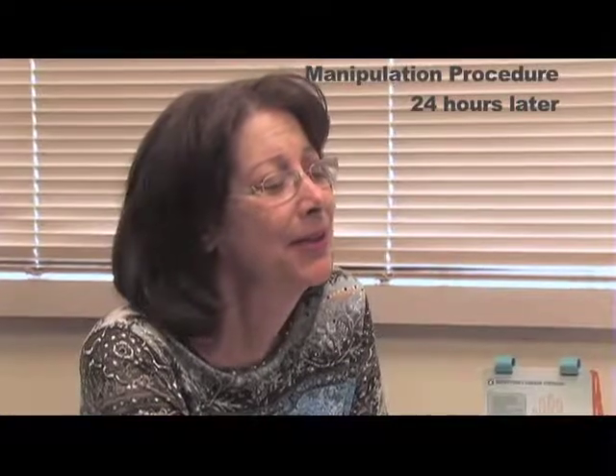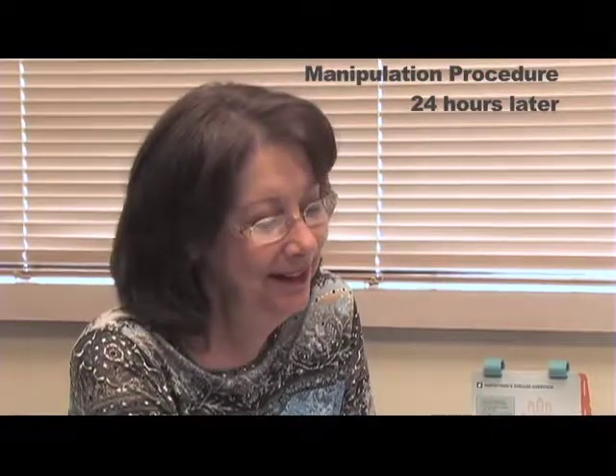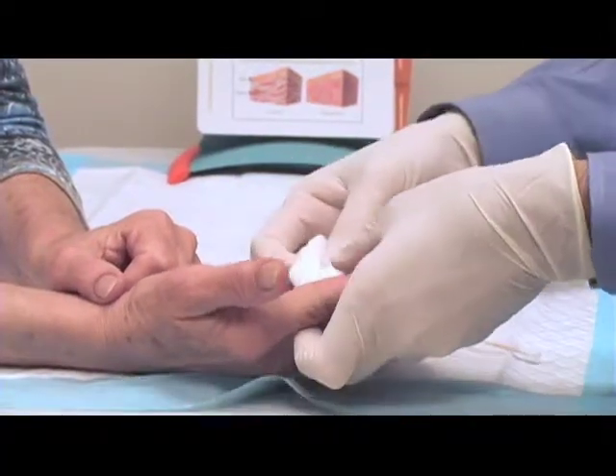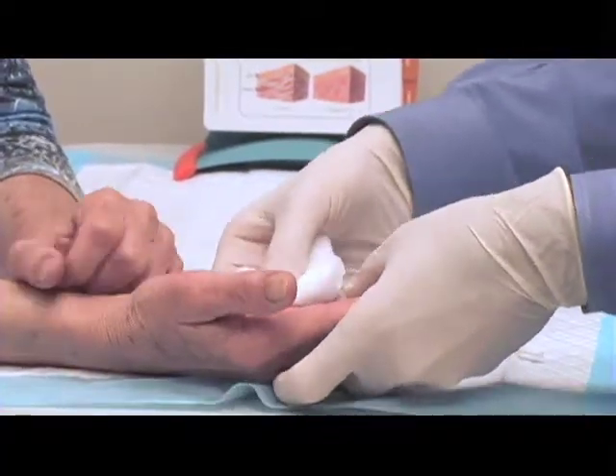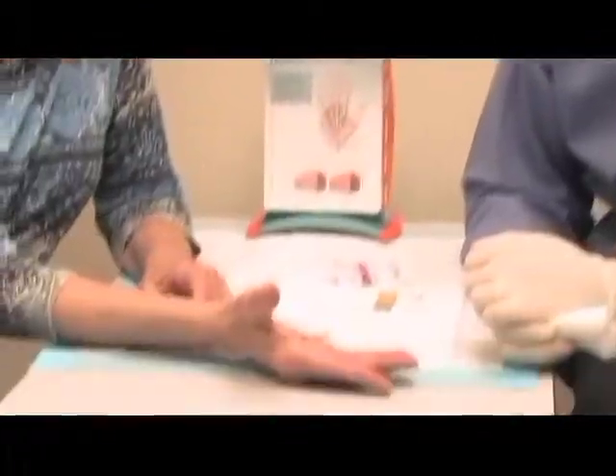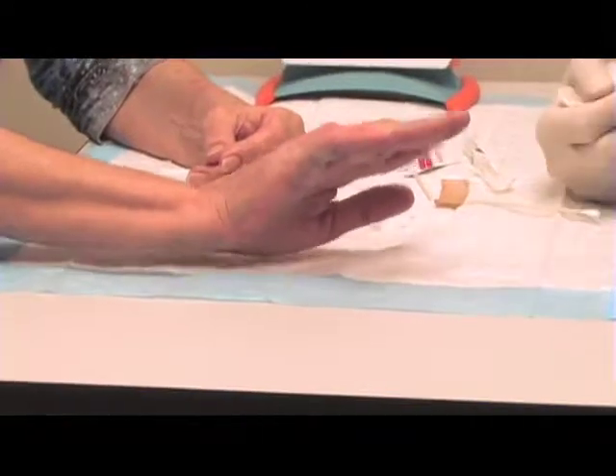24 hours later, Debbie is back at the office for Dr. Sharma to perform a release procedure and stretch out the cord. But while she's waiting for the procedure, Debbie says she felt a little snap. It's definitely straighter — oh my gosh, look at that, I can almost hold it straight. We started out with a contracture of approximately 45 to 65 degrees at the PIP joint, and it looks like, even to our patient, she feels like it's gotten straighter without even doing anything, just overnight.